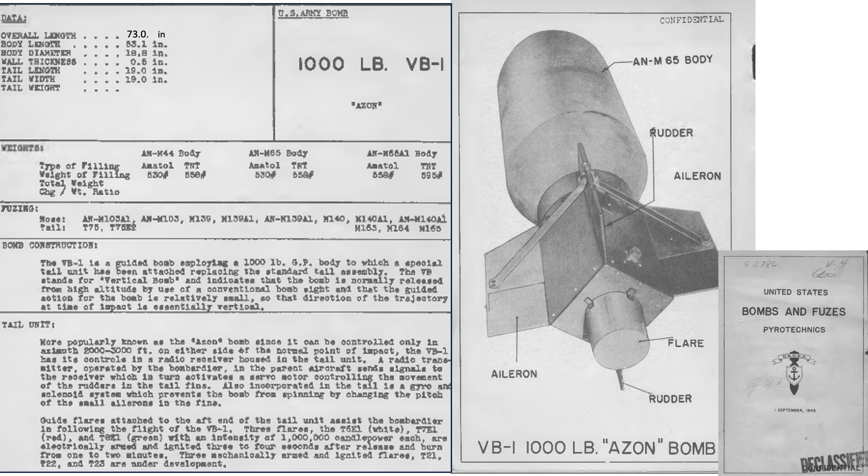This page from a declassified 1945 United States Naval Bomb Disposal Unit document outlines characteristics of the Azon bomb. The bomb is 73 inches in length, 19 inches in diameter, and the casing wall thickness is half an inch. The 1,000-pound class bomb contains 558 pounds of TNT explosive fill. The bomb is detonated by the nose fuse set for instantaneous or small time delay, depending on the target. The bombardier releases the Azon bomb by sighting the target visually with the Norden bombsight. The bomb incorporates a tail rudder which limits movement in azimuth direction. Once released, the bombardier steers the bomb to the target with a joystick. The tail unit also incorporates gyroscopes which control the tail's ailerons, keeping the bomb from spinning and maintaining the rudders in vertical orientation. The tail unit contains a 1,000,000 candlepower flare to ease visual bomb tracking during its controlled gravity fall.